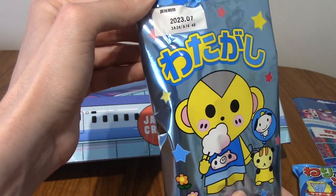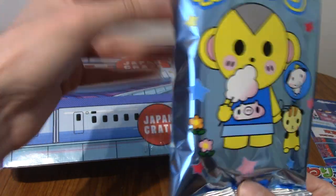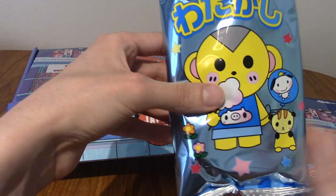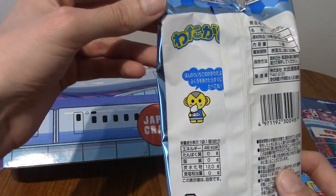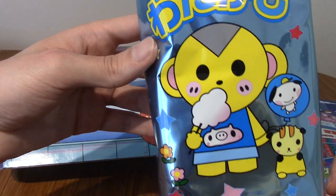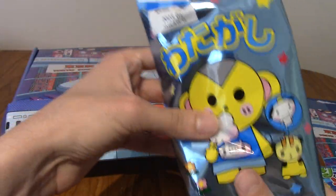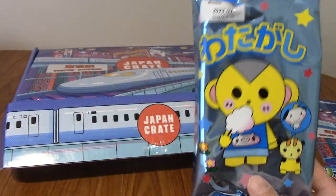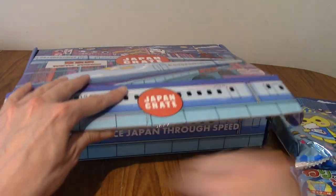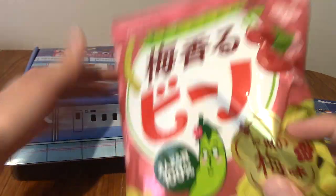This is Watakaru, and it feels like candy floss — very, very fluffy. It feels like a pillow, actually. Is that a monkey? A Saru? I don't know what that is meant to be. Very cool. I haven't had candy floss in years; I genuinely haven't had any since I was a child.